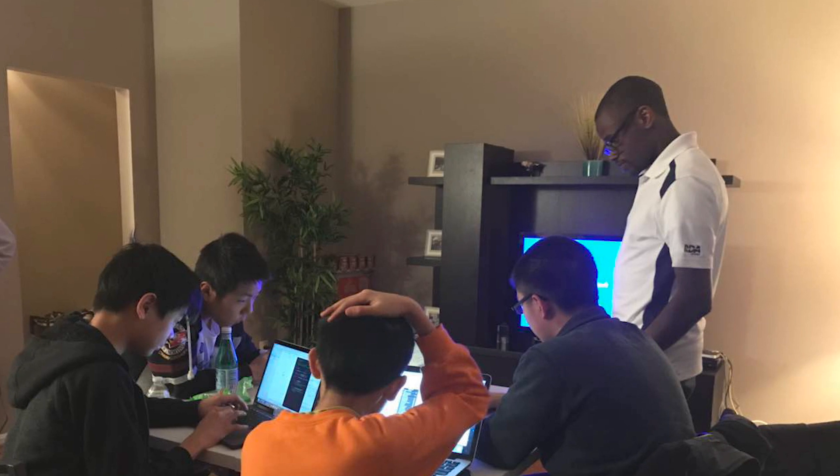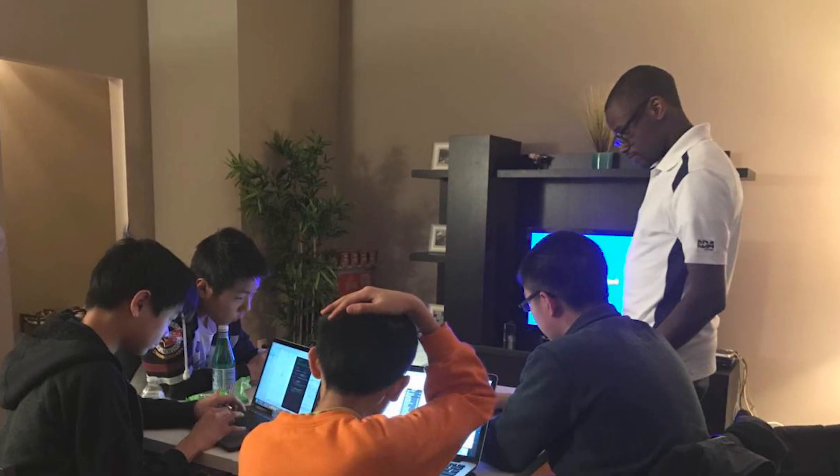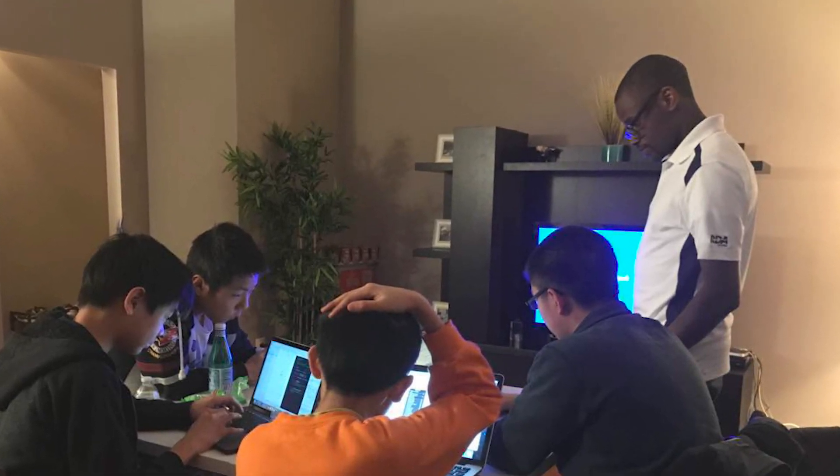We would have meetings maybe once a week, two to three hours. We're in high school, so we have a lot of tests and stuff, so we wouldn't have a lot of time. But when we had breaks, we would take advantage of the extra time and just have more than one meeting.